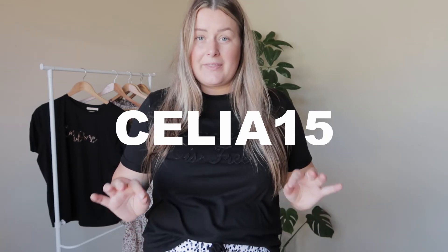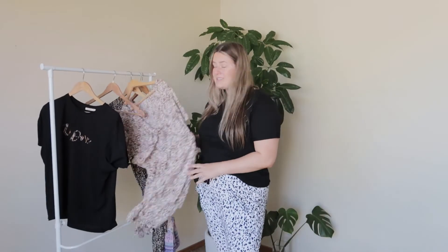Down below in the comment section I will write down everything that I've got and the size. Now my discount code — if you use the code CELIA15, all in capitals, you're going to get 15% off everything on their website that is full priced. So definitely go and check out Orange Sherbet. I purchased this dress last week with my own money and I absolutely love it.